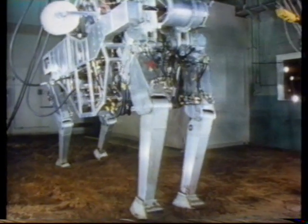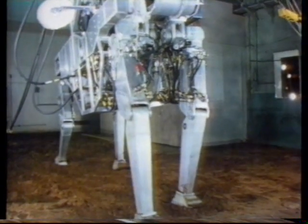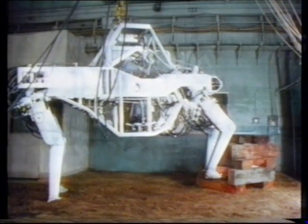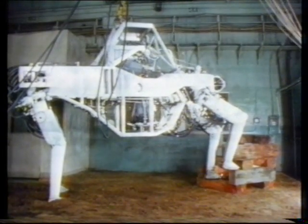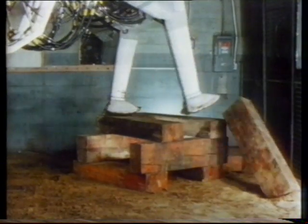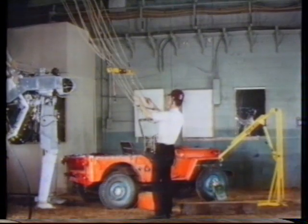One of the earliest attempts to imitate the four-legged motion of animals was this walking truck, built by General Electric in the USA as far back as 1965. A human operator was suspended in the body and gave commands to each of the legs through a hydraulic system that followed the movements of his arms and legs. This machine was capable of quite impressive feats in the laboratory.